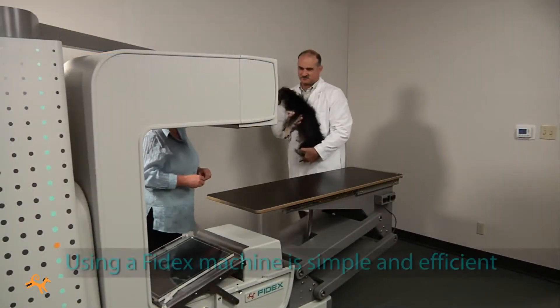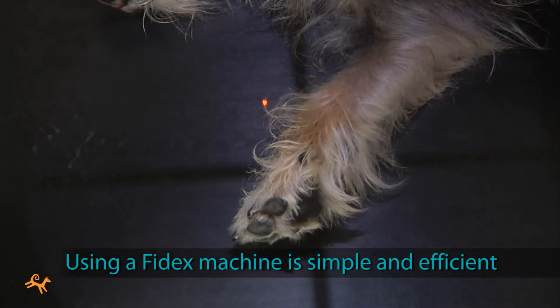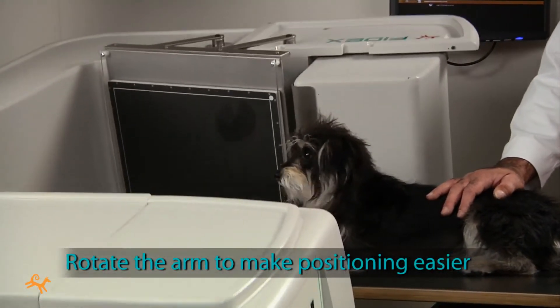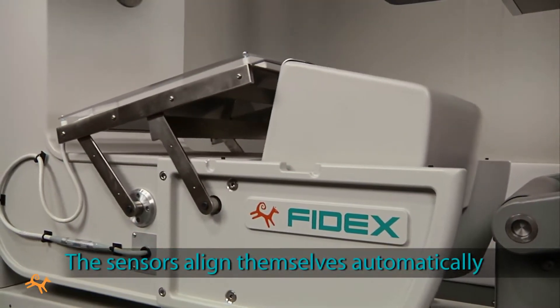Using a Phydex machine is simple and efficient. The patient positioning system works smoothly and quickly. For 2D x-rays and fluoroscopy, you can rotate the arm to make positioning far easier. Switching between modalities is also quick and simple. The sensors change over and align themselves automatically.